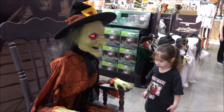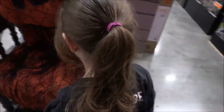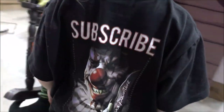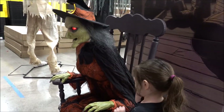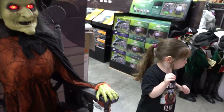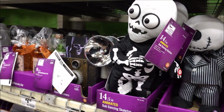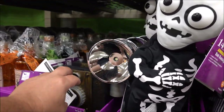Oh, she's a cat! Oh, check — did you see that? That was pretty creepy. Get this out of the way.